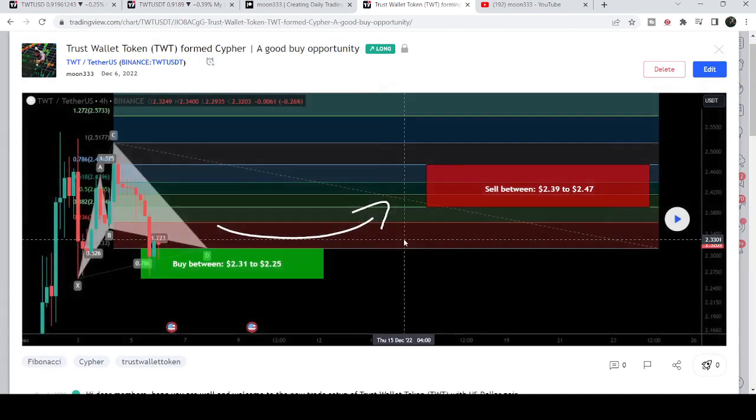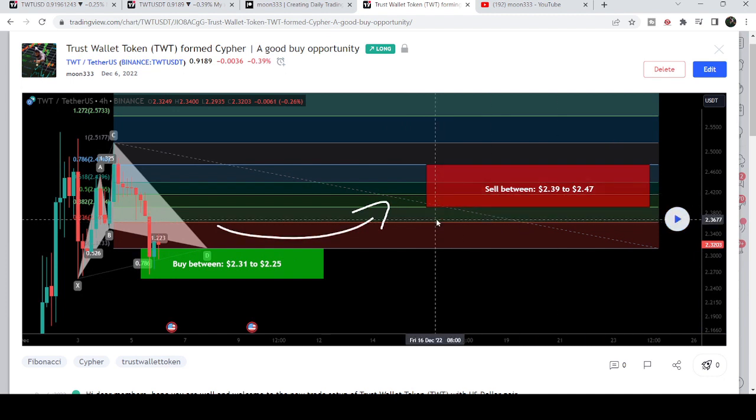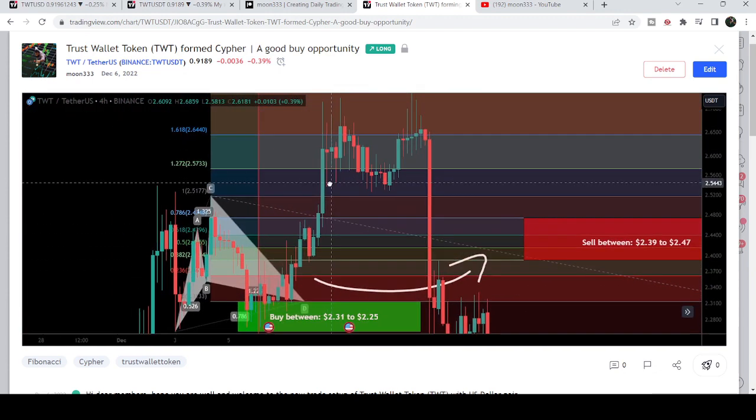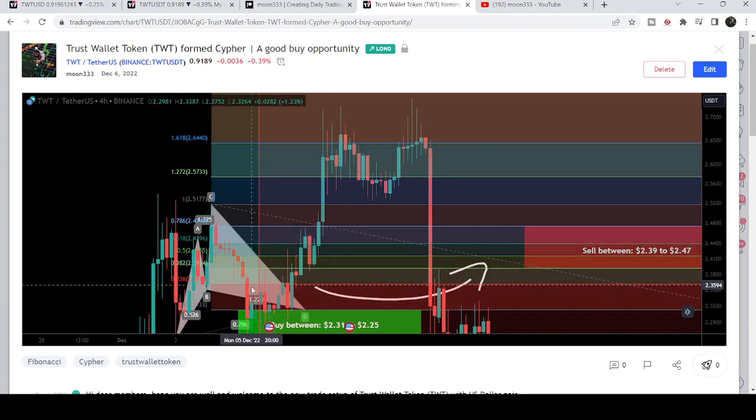Before that I shared this harmonic bullish reversal cipher pattern, and that move I shared in the month of December 2022. This move was formed with the US dollar pair on a four-hour time frame chart, and after playing the setup you can see that the price line started another very nice reversal from this buying zone.